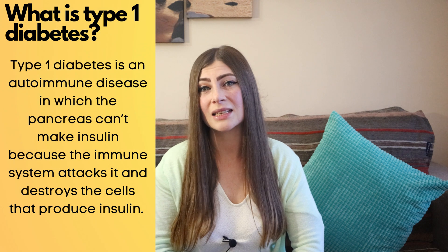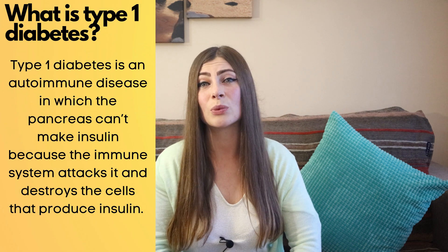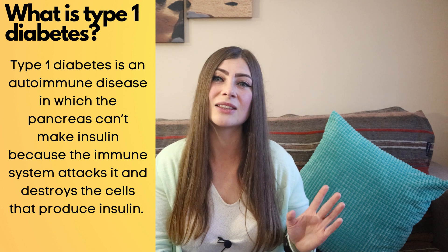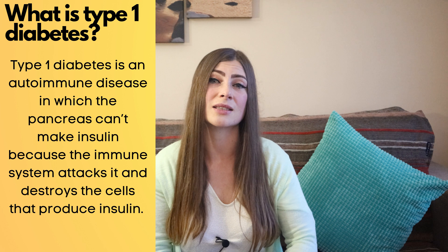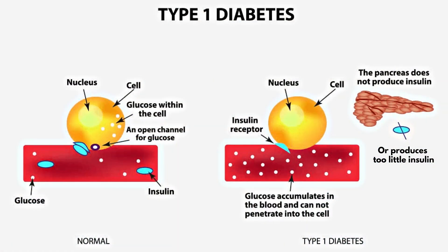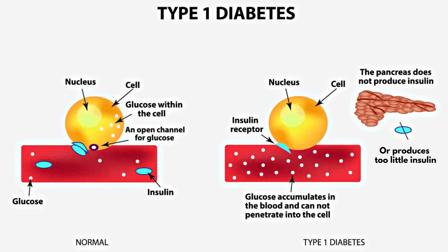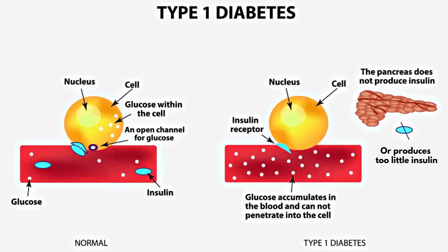You can take what you learn here and discuss it with your doctor. What is type 1 diabetes? Type 1 diabetes is an autoimmune disease in which the pancreas can't make insulin, because the immune system attacks it and destroys the cells that produce insulin. With type 1 diabetes, your pancreas does not produce enough insulin, or does not produce insulin at all. Without adequate insulin, blood sugar can't get into the cells and builds up in the bloodstream instead.